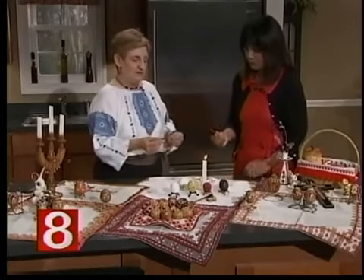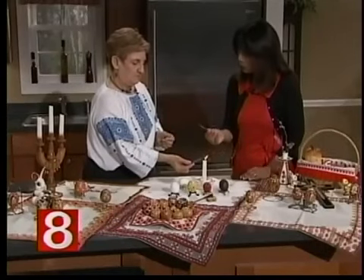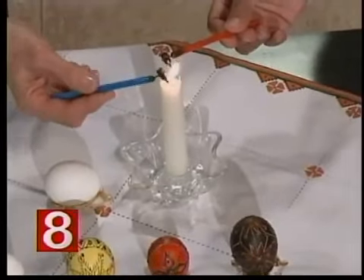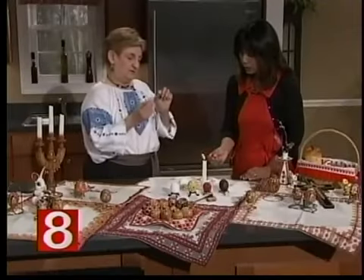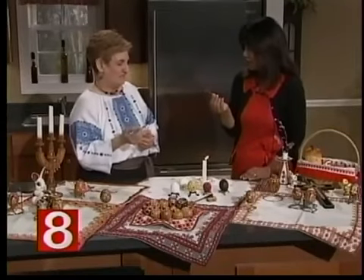I warmed up the kiska because there's beeswax in this one — these have been used. You put little pieces of beeswax in the back and heat it over a candle. This melts the beeswax inside, and the beeswax comes through the point — that's what creates the design as you draw. It's like your pencil. I started at the age of six — my mother taught us. It was a very secret art, passed on from family to family, mother to daughter. My mother learned it from her mother, then taught me, and I taught my children.